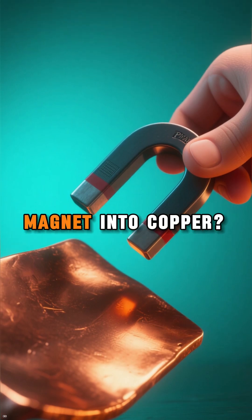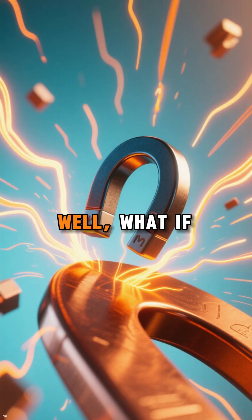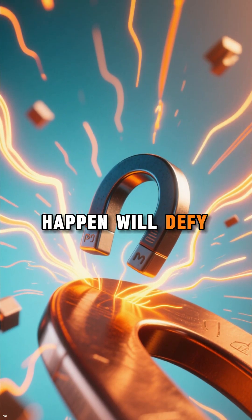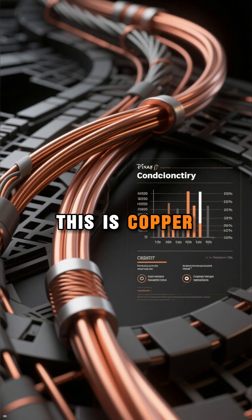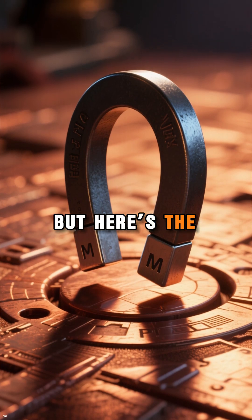What happens when you drop a magnet into copper? Sounds simple, right? Well, what if I told you that what's about to happen will defy everything you think you know about magnetism? This is copper, one of the best conductors of electricity. But here's the twist.